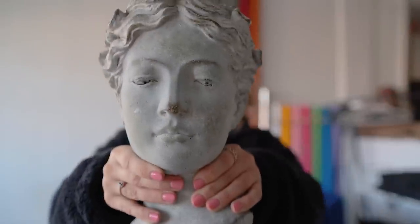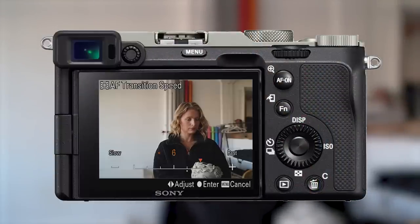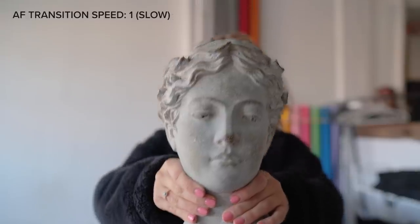There's also improved autofocus and autofocus transition speed, which is the same as the A7R4. The A7 III does not have transition speed, which is essentially the speed at which the camera rack focuses between two objects. This can give you a more natural and precise looking focus pull, without you manually having to do the action yourself.